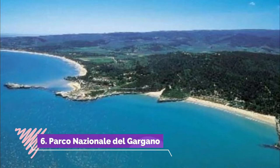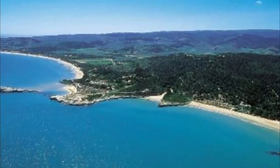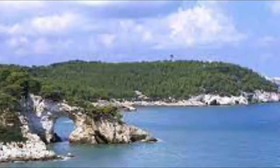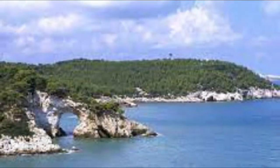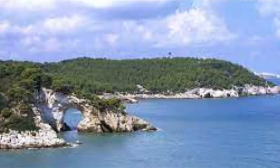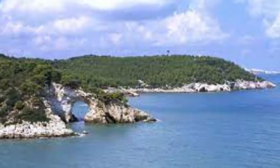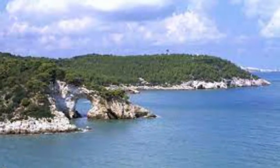Parco Nazionale del Gargano. This national park takes its name from the monumental Mount Gargano and is a protected area on the eastern coast of Italy, approximately 40 minutes drive to the north of Foggia. This park presents numerous opportunities including hiking through the woodlands and mountains.